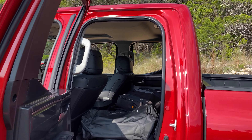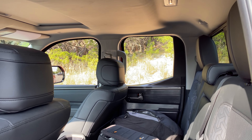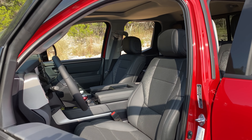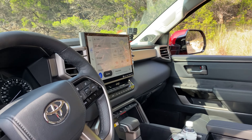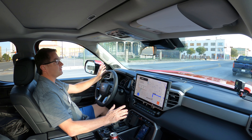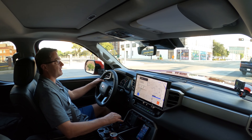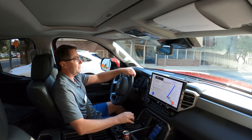This video is about driving impressions. Let's just take a look at the interior pretty quickly. First things first, this car has a twin turbo 3.5-liter V6 engine. It produces 389 horsepower and 479 pound-feet of torque. It's matched with a 10-speed automatic transmission.